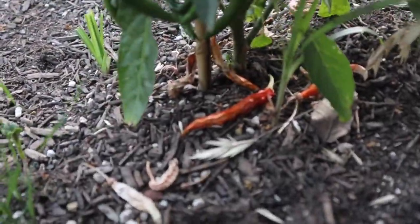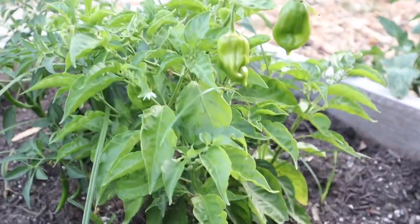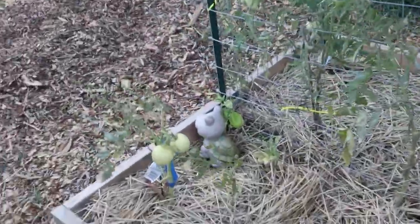This pepper here — we actually ate some of these when they got red and it was really spicy. Looks like another habanero right here. And last but not least we do have the outside garden bed.